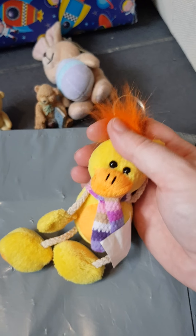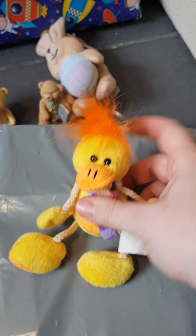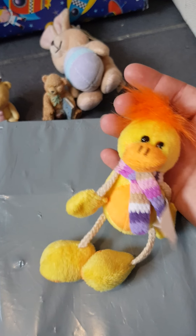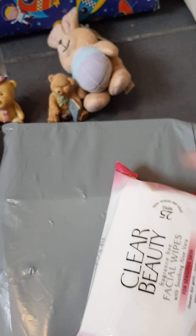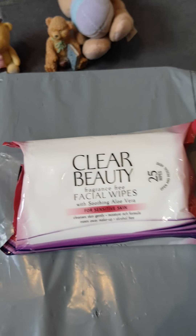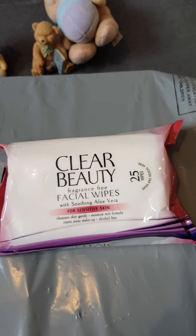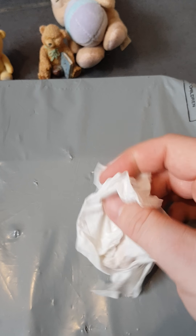Next in there — oh cute! It's a little duck with a little mohawk and he's got a little scarf on, it's a key ring. I'll probably put this on Libby's nursery bag, thank you for that one. Also got some facial wipes because she knows I use these — I don't stick to a particular brand but I can always do with spares of those, thank you ever so much.